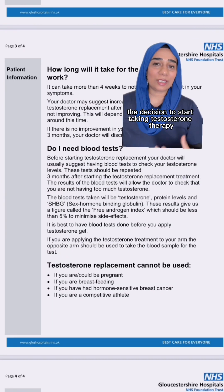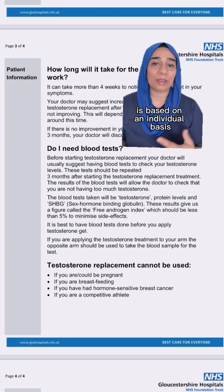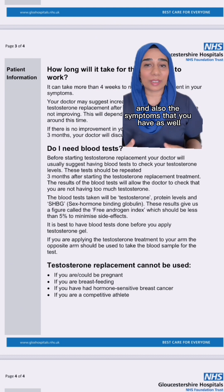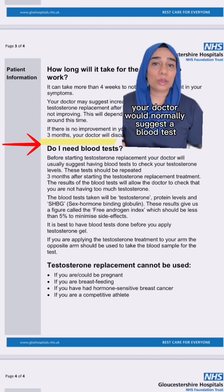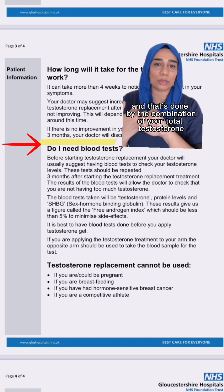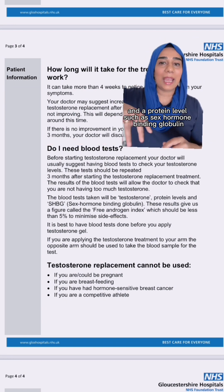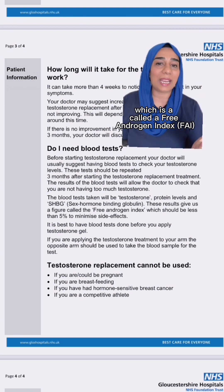The decision to start taking testosterone therapy alongside your estrogen and progesterone is based on an individual basis, through a conversation between you and your doctor and the symptoms that you have. Before starting testosterone therapy, your doctor would normally suggest a blood test to check your testosterone level. That's done with a combination of your total testosterone and a protein level such as sex hormone binding globulin, and these results give us a figure called the free androgen index.